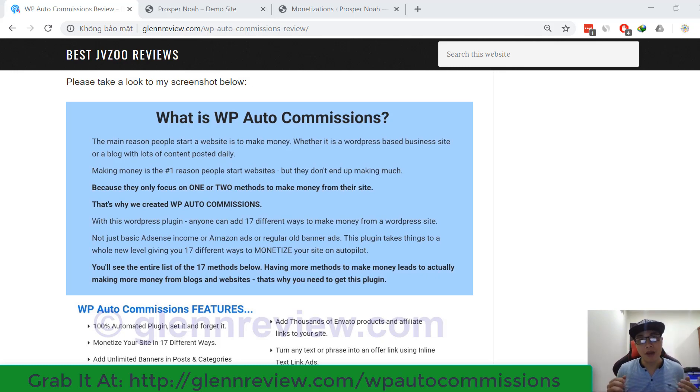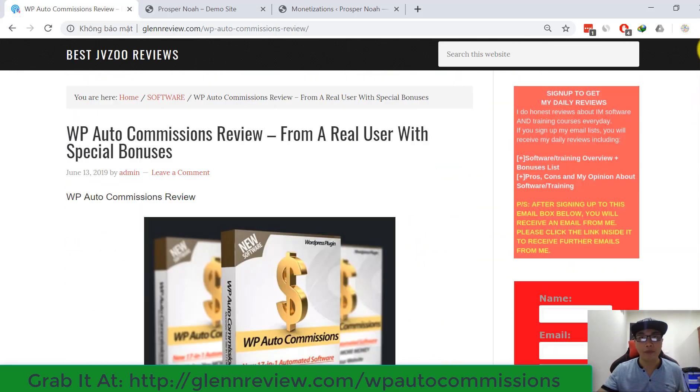Before watching my WP R2 Commissions review, please click the button below to subscribe to my channel to watch more online reviews, as well as get more online marketing tips. I also wrote a WP R2 Commissions review article on my website. After watching this review, you can go to my website, use the search bar, and put in the keyword 'WP R2 Commissions'.